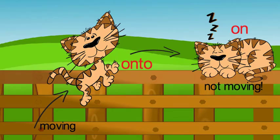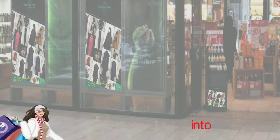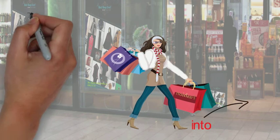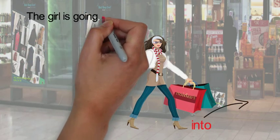Another example of a preposition of movement is into. It tells us the position of the person or object and that the movement is finished. The girl is going into the shop.